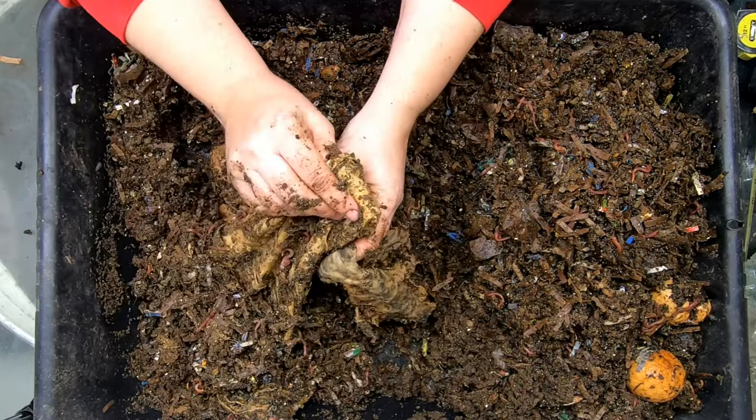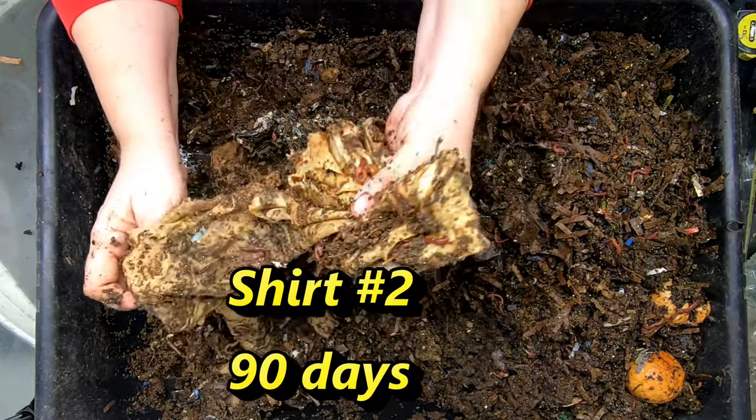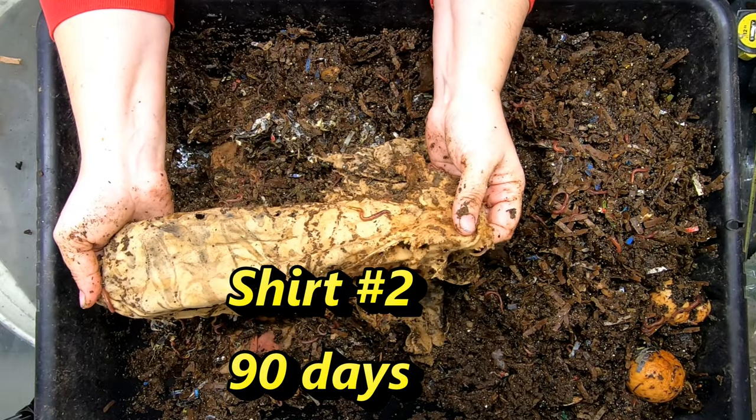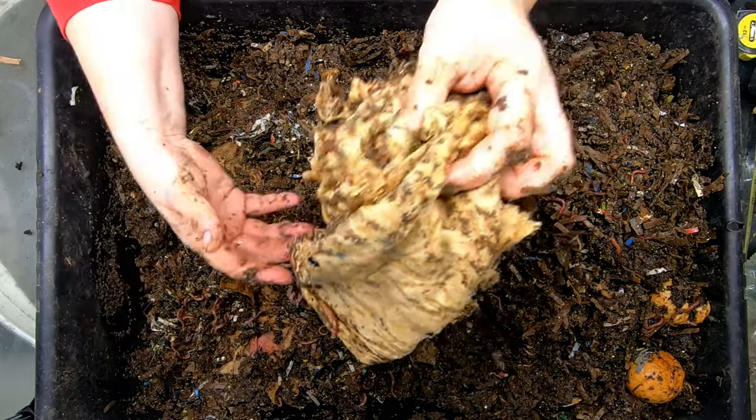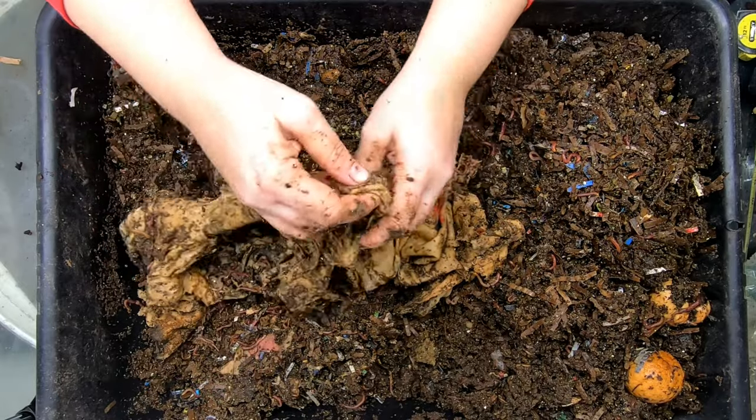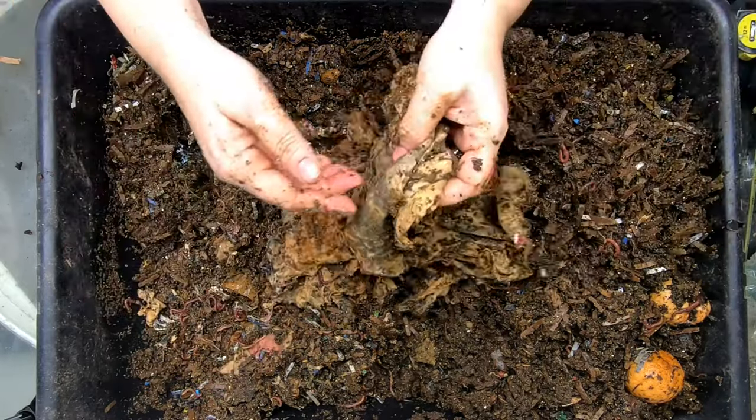We might even see some pill bugs in here, but it might be too wet for them. Usually in the winter when it's drier, I see more pill bugs. But here is one of the t-shirts that they've been working on, and they're doing a really good job. I'll put a picture below as to what this t-shirt looked like last time.